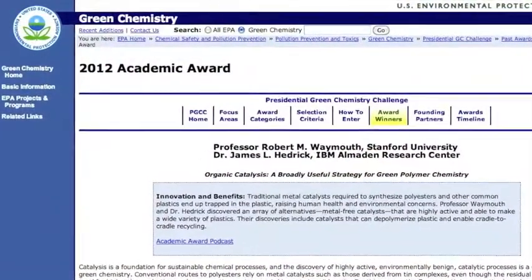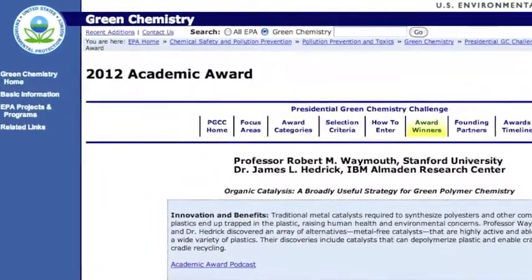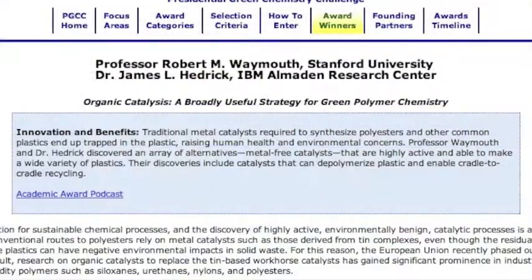They recently received, for this monumental achievement in catalyst development, the President's Medal given by the EPA in Washington, D.C., for green chemistry.